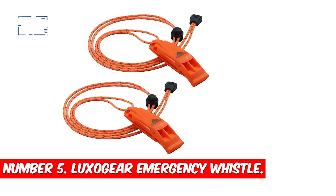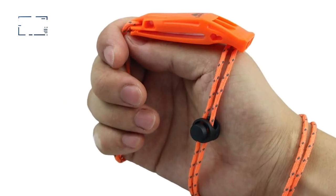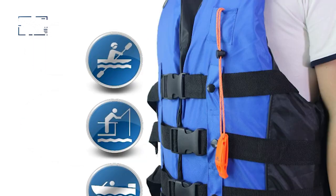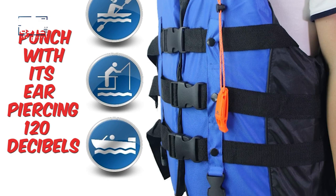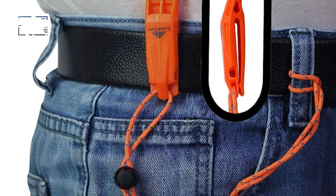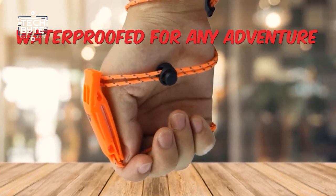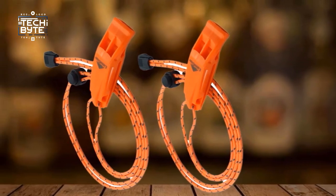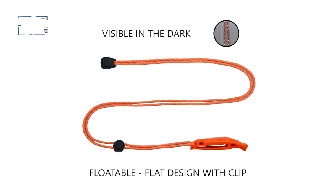Number 5: Luxogear Emergency Whistle. The Luxogear Emergency Whistle isn't just any ordinary whistle — it's your lifeline in the wilderness. Imagine being lost in the vast expanse of nature, but fear not. This whistle packs a punch with its ear-piercing 120 decibels, capable of reaching a mile away. Its robust design ensures durability, so you can rely on it when every second counts. Crafted from tough plastic and waterproofed for any adventure, this whistle is your ultimate companion in challenging conditions. Rain or shine, its lightweight build and easy-to-hold design make it a breeze to use, ensuring you're heard even in the harshest environments.